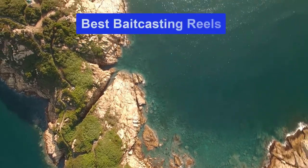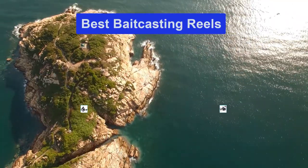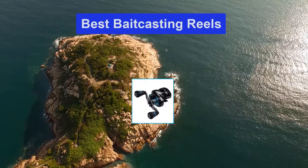Hello guys, welcome back to Smart Review Lab. Today I am going to talk in this video about the best baitcasting reels that you should buy. Let's get started.